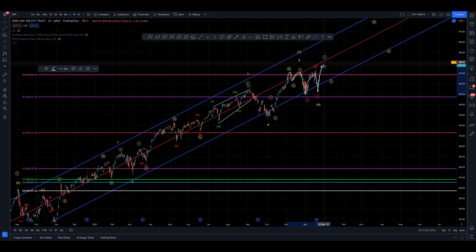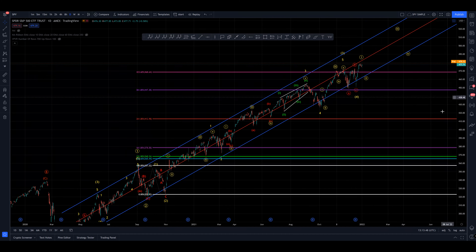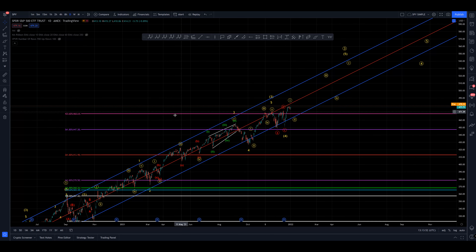So we're coming up in some kind of wave one again. I think it may be complete or we may have a little bit further to go before we come up into a top here. Then we'll come back for a wave two, then we'll start our march into the wave three, then wave four, and wave five — so on and so forth.